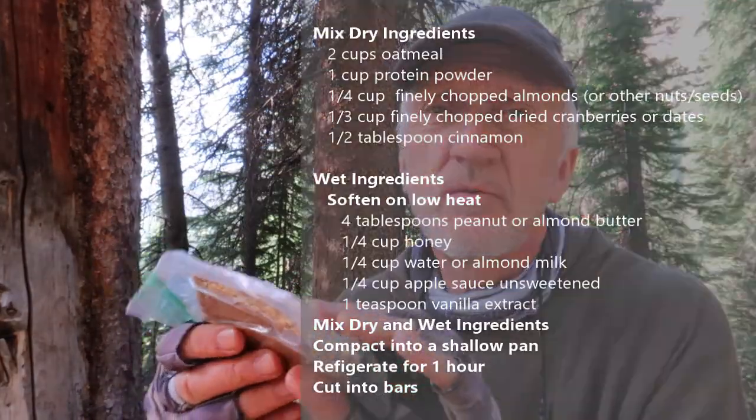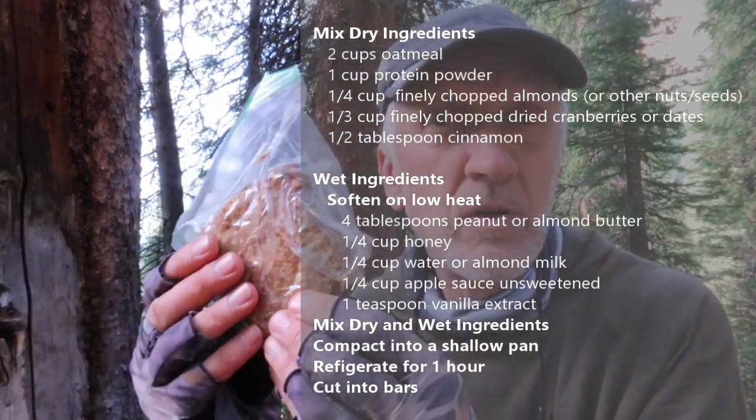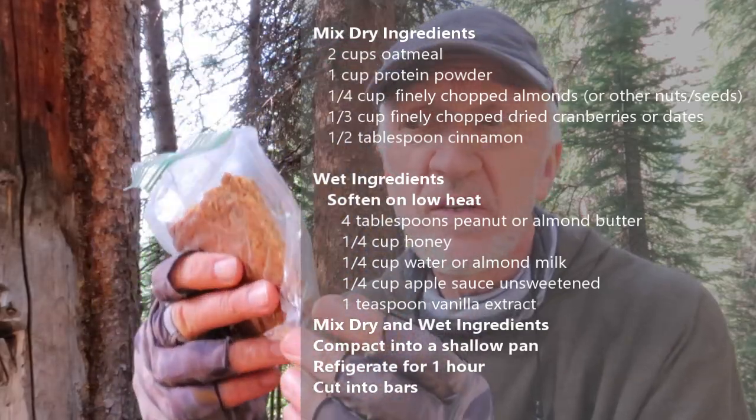So what do I eat for breakfast? I make my own breakfast bars — they're packed full of nutrition. There's fruit in here: dates, seeds, nuts, oatmeal, and almond butter.